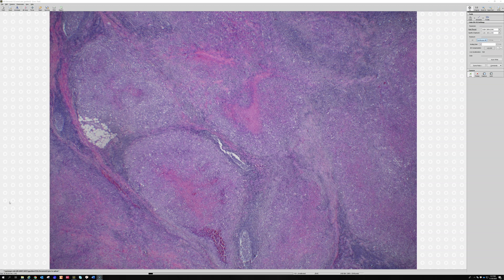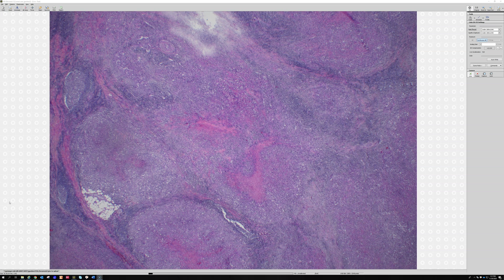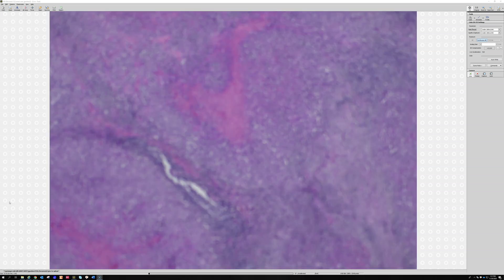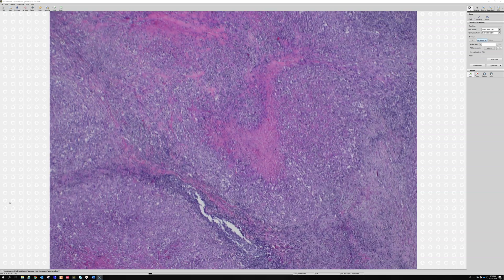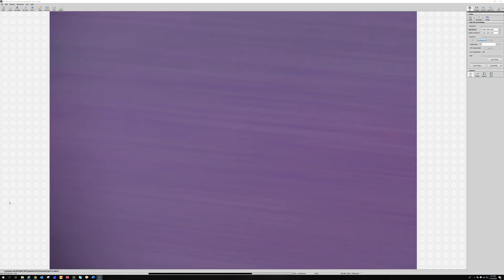They tend to make these nodules that have central necrosis, and sometimes they can be less cellular. This one is pretty cellular and scary-looking even from low power, and it has a lot of inflammation. But sometimes when they're not very cellular, that necrosis in the middle can make them mimic palisaded necrobiotic granuloma, like you'd see in a rheumatoid nodule or deep granuloma annulare, and the cells can look histiocyte-like sometimes.